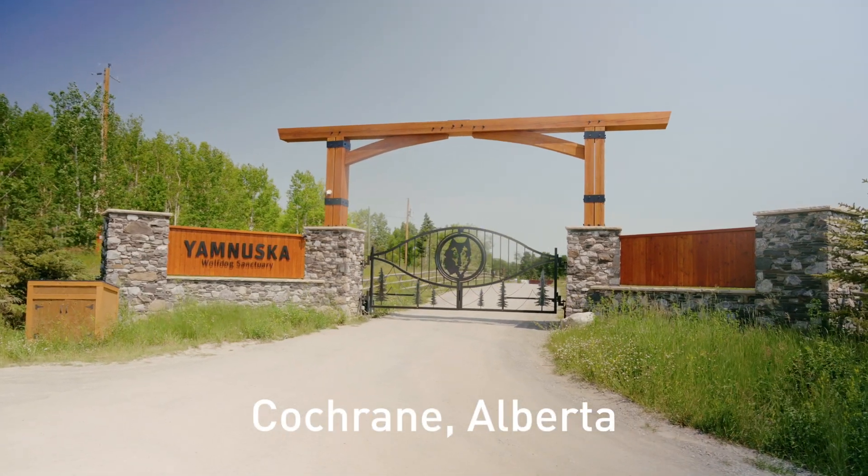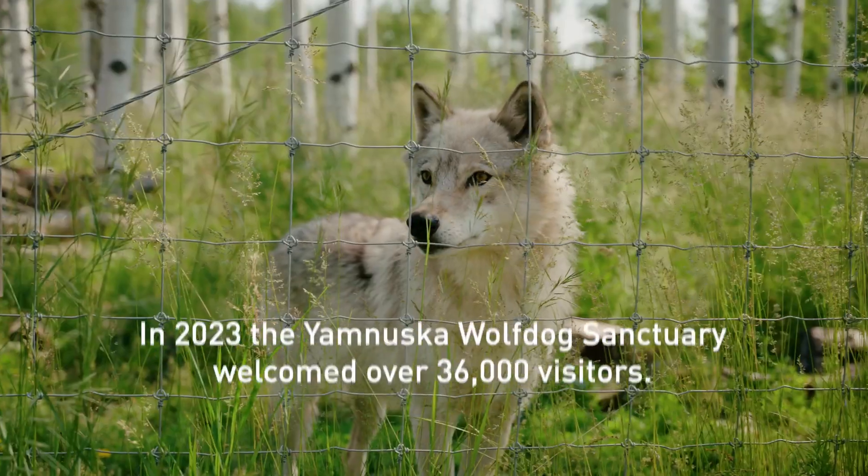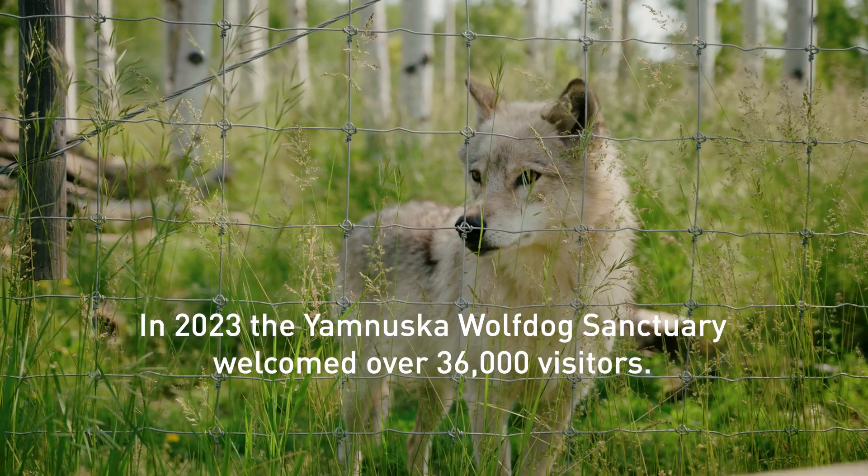We're at Yamnuska Wolf Dog Sanctuary in Alberta. My name is Georgina Dekini and I'm the Executive Director. I'm Joel Cates and I am the Facilities Manager. We are a rescue for wolf dogs and we also offer educational programs to the public.